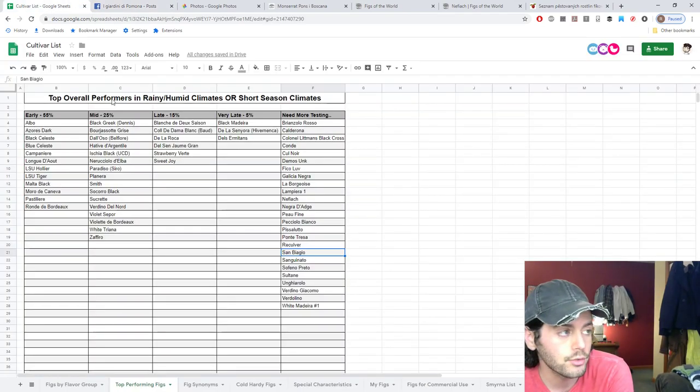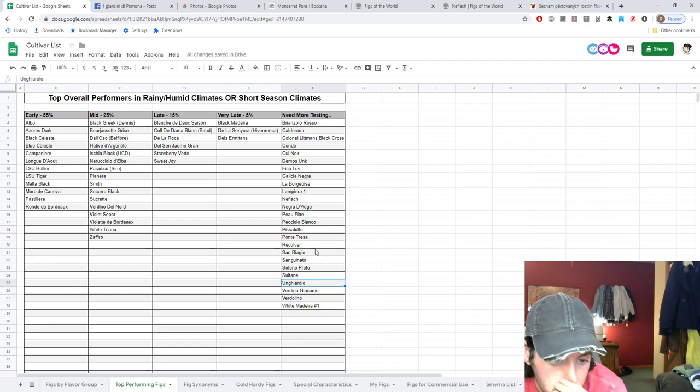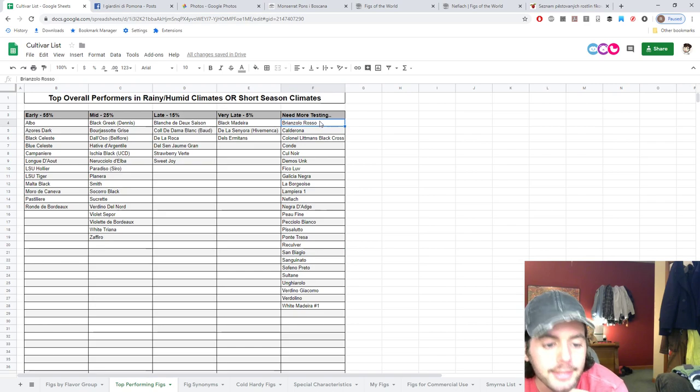A lot of these have already translated over well. Many of the French and Italian varieties that are quite popular do really well here, especially the older ones — they seem well adapted. I would argue that I have more successful varieties from France and Italy than anywhere else. It's not because I have some weird affinity with those cultures; it's just that they seem to translate well over to this location. Vertolino is definitely one of them, and so is Ungiarolo and San Baggio — we've had them for over a year now.